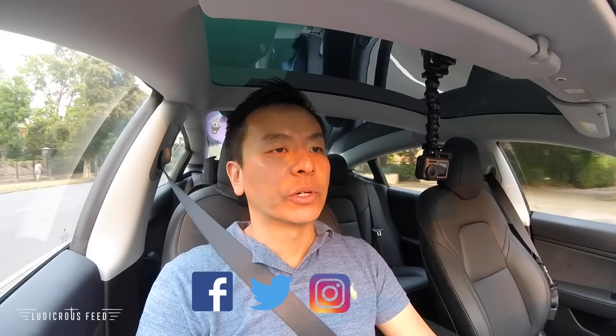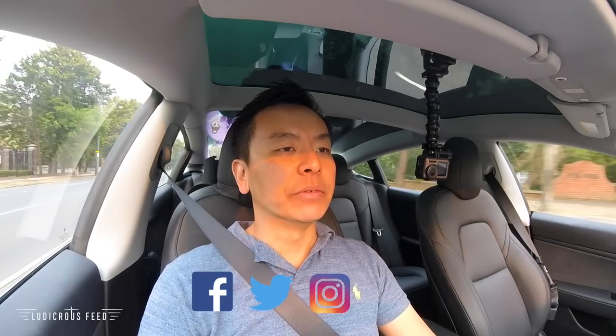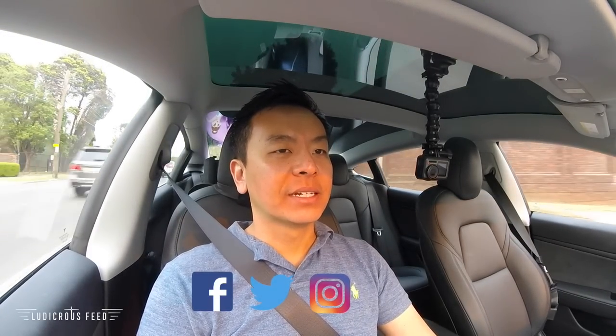Thanks again to Adam from Tesla Australia for meeting with me for a quick chat. Check out his video as well — he did a similar video from his place on the Central Coast to meet me at that reserve. Thanks for watching guys, and as always, happy charging.